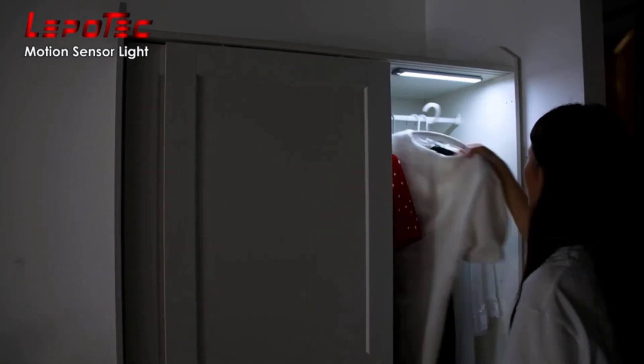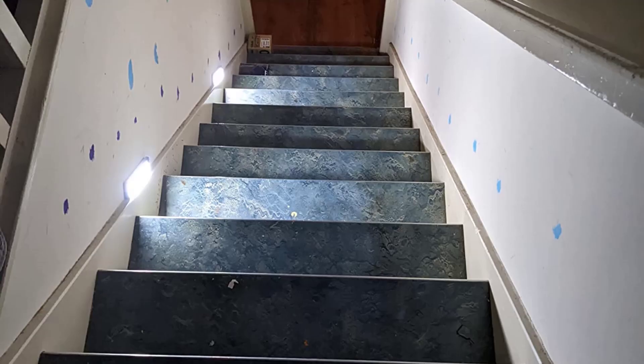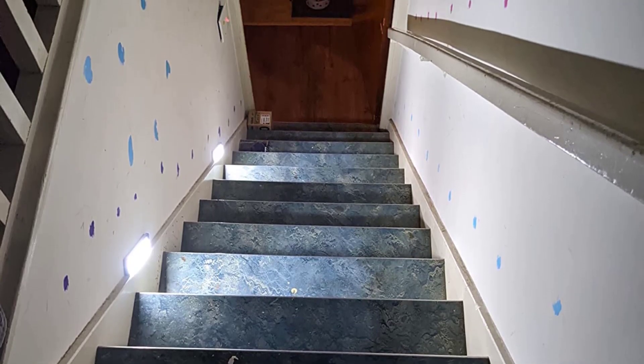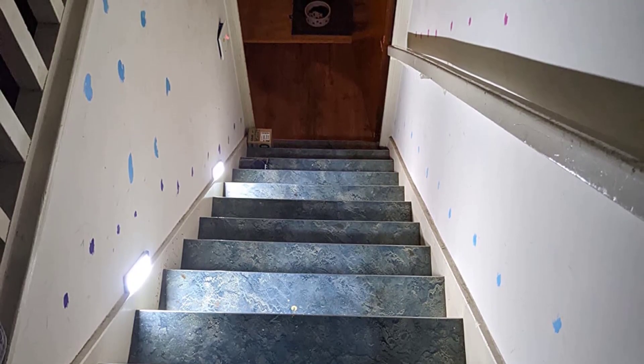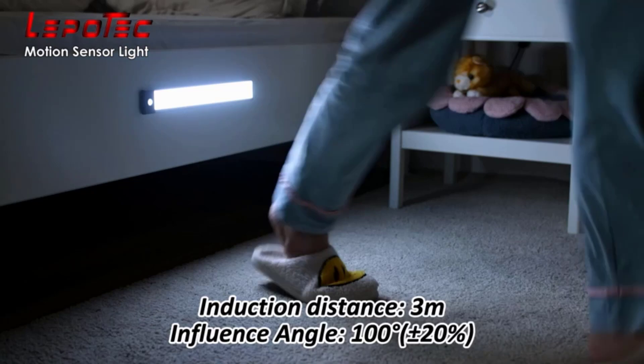Installing these lights is a breeze, thanks to the built-in magnet that allows them to stick to any iron surface. Alternatively, you can use the included adhesive tape to attach them to non-iron surfaces, providing even more flexibility in placement. When you need to recharge or relocate the lights, simply remove them with ease.